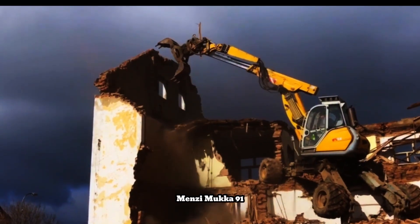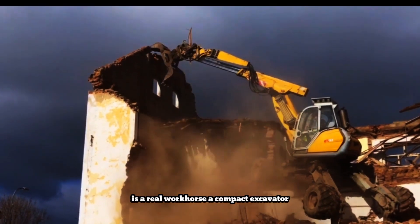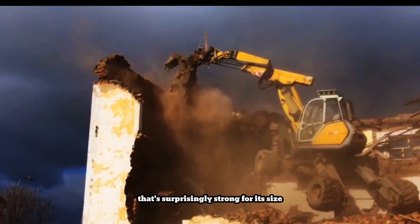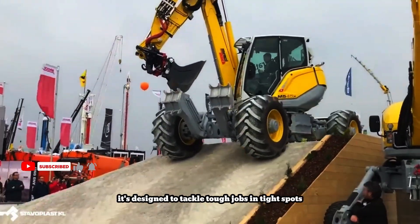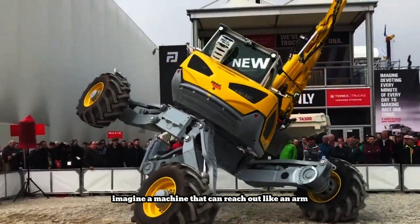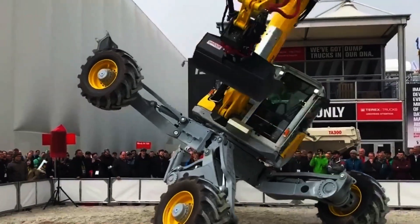Menzi Mucca 91 is a real workhorse, a compact excavator that's surprisingly strong for its size. It's got a powerful engine that gives it plenty of muscle. It's designed to tackle tough jobs in tight spots. Imagine a machine that can reach out like an arm and dig deep even in uneven ground. That's the N91.